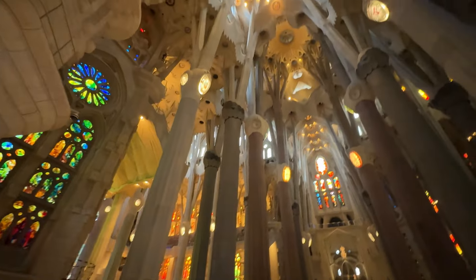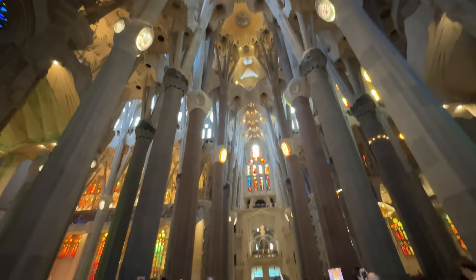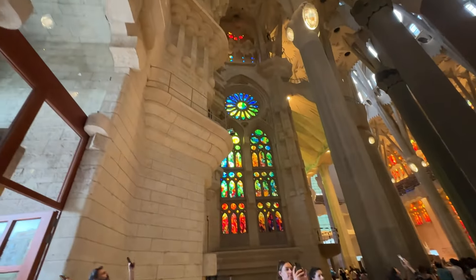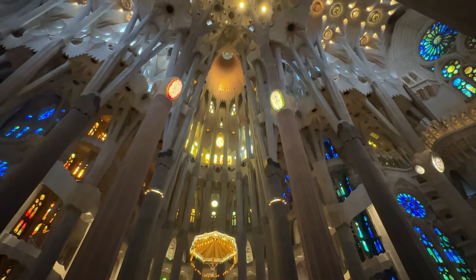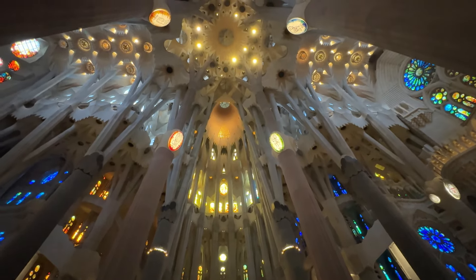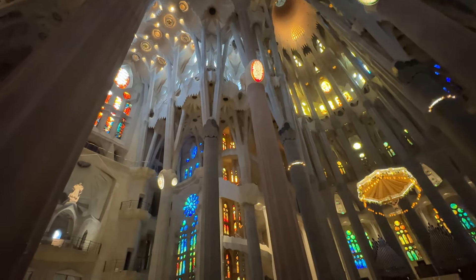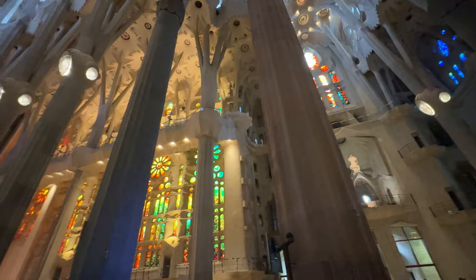Here are some interesting facts: construction of La Sagrada Família started way back in 1882 and it's still ongoing. Gaudí spent the final years of his life dedicated to this project. This massive masterpiece is expected to be completed between 2026 and 2027.